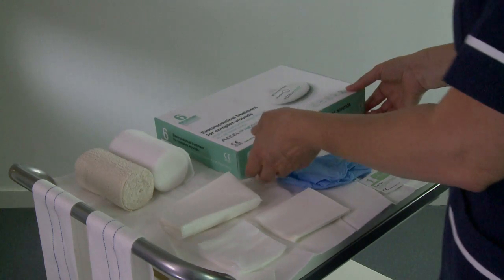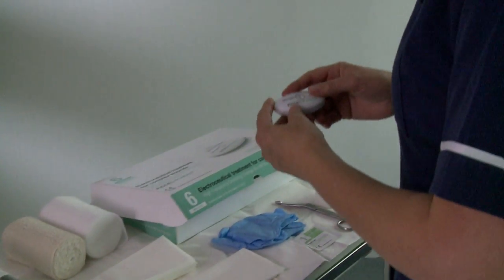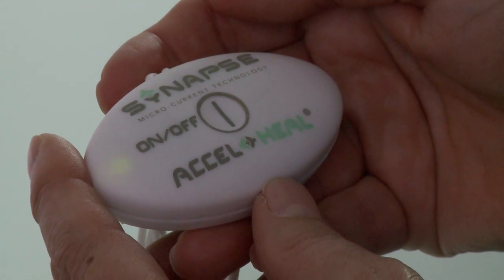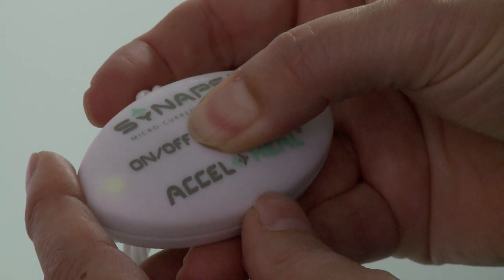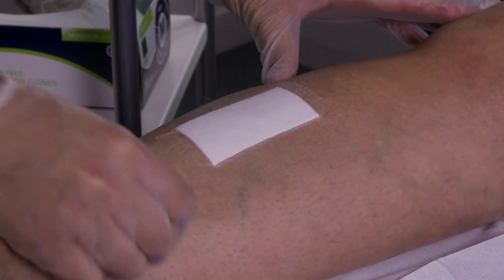Prior to proceeding, please test that the Axel Heal treatment device is fully functional. Do this by holding the on-off button down for 2 seconds. A fast flashing green light will indicate that the unit is fully operational. Turn it off by holding down the on-off button for 2 seconds. It is important to apply Axel Heal's electrode pads prior to applying any emollient.